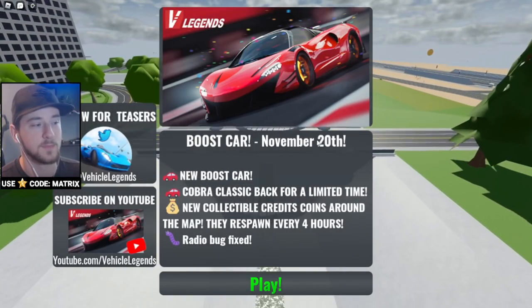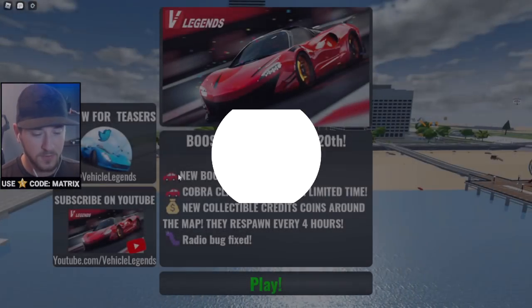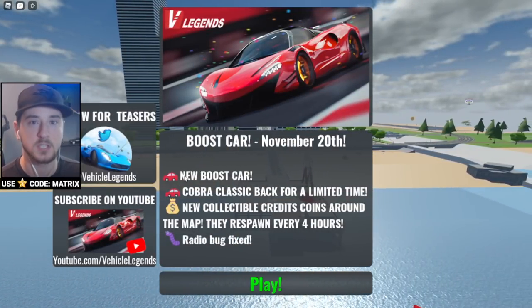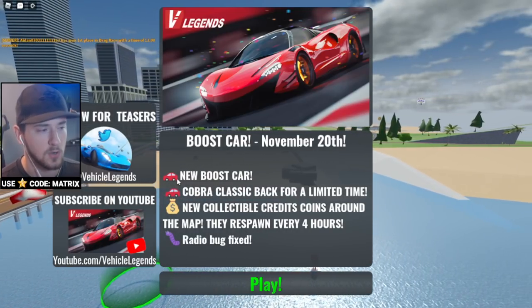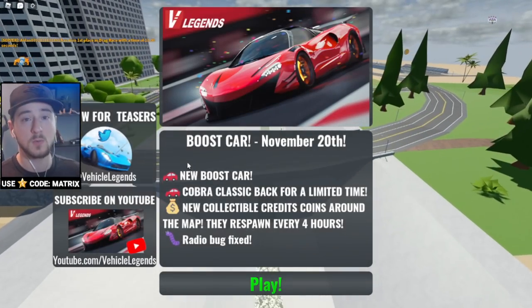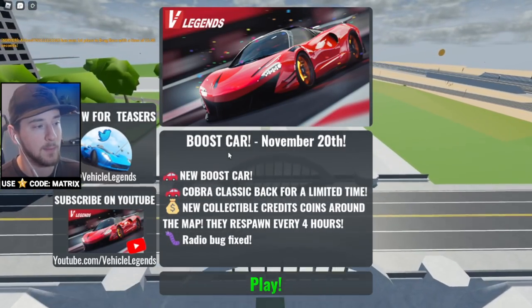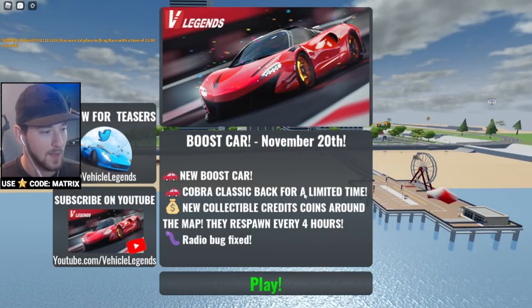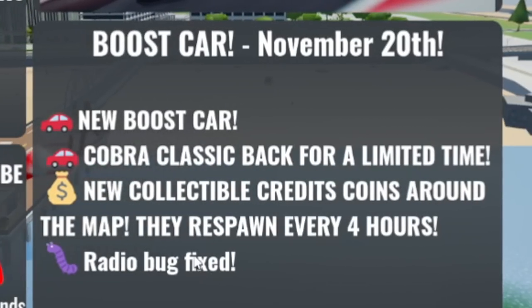This is a game I always try to check out whenever something new gets added. It was over a year ago when Vehicle Legends first came out and they had this thing called the Boost Truck — I did a couple of videos on it and I think it inspired some other games to also do a boost truck. Now we have a more affordable but similar boost car. We've also got the Cobra Classic back for a limited time and new collectible credit coins around the map.